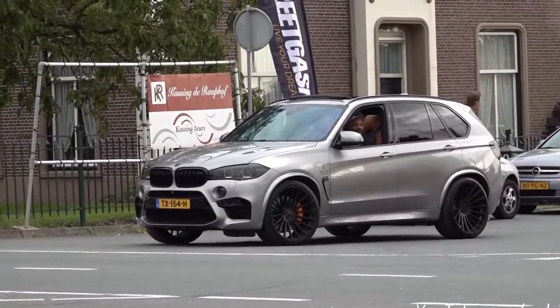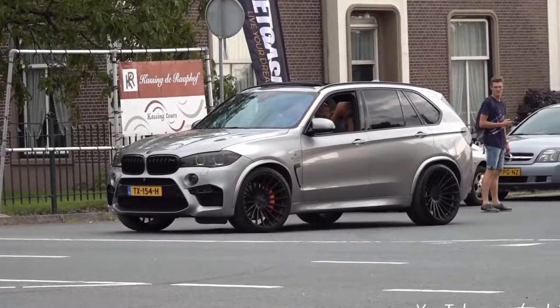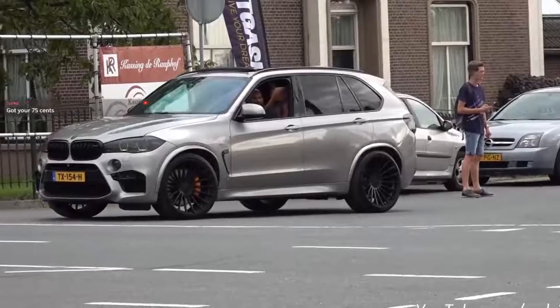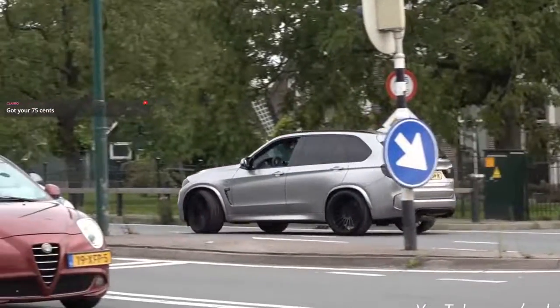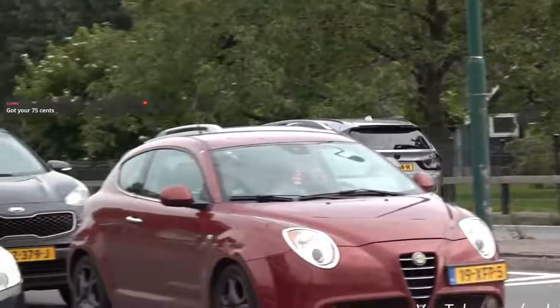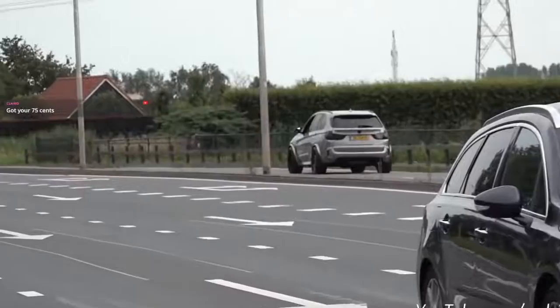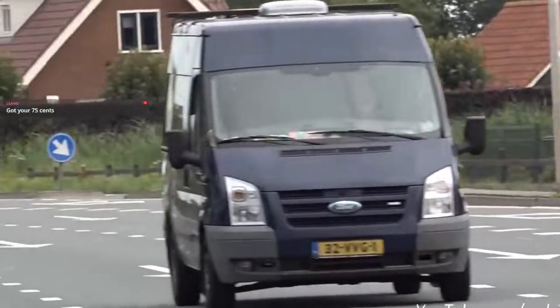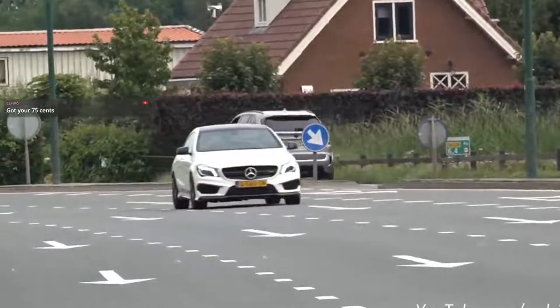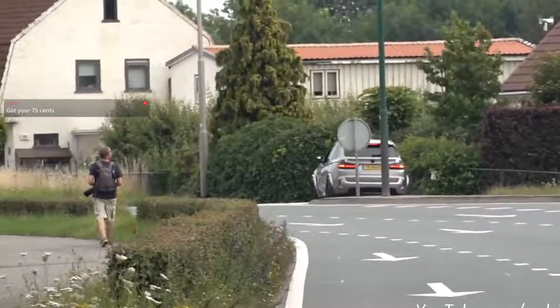We're just going to be looking at some tuned-up versions of the X5M just to show you the potential you can have with these cars. I do believe the value is really there. As you can hear, it's very popular to have burble tunes with the S63.